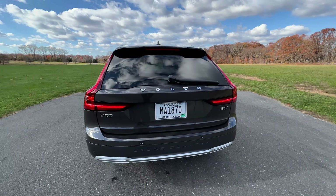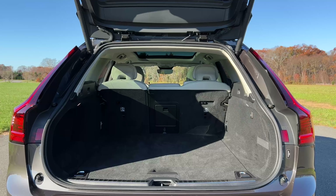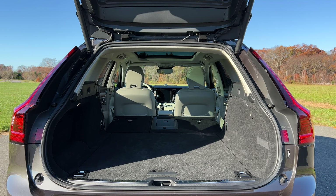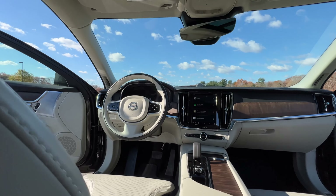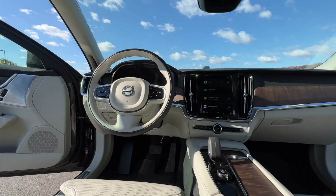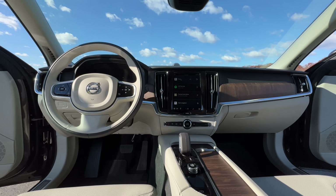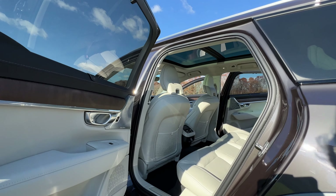Before we check out the inside, let's check out the cargo capacity. You can pop the trunk using the latch right down here, and it opens up to 25.5 cubic feet behind the second row. With the second row folded, you have a massive 54 cubic feet. Hop inside the new V90 Cross Country — it's pretty much unchanged, and in my opinion Volvo has some of the best interiors in the luxury segment, so I don't think they needed to upgrade anything at all.